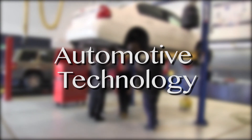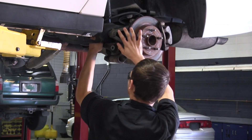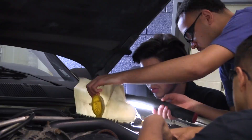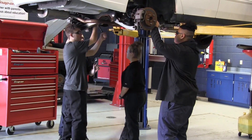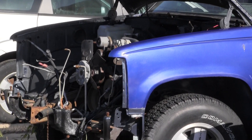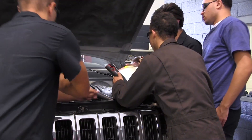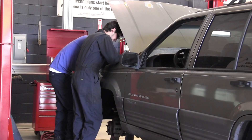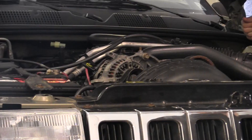Automotive Technology: instruction and practice are provided in the diagnosis of malfunctions, disassembly of units, parts inspections and repair, or replacement of parts involving engine performance, steering and suspension systems, brake systems, automatic transmission, transaxle, manual drivetrain and axles, heating and air conditioning, engine repair, and electrical electronic systems.